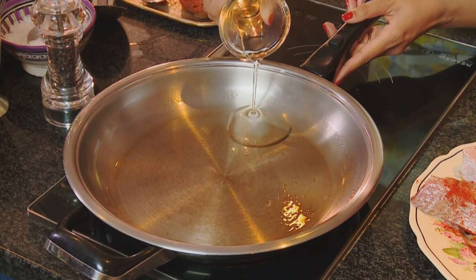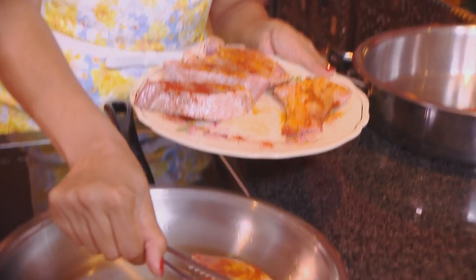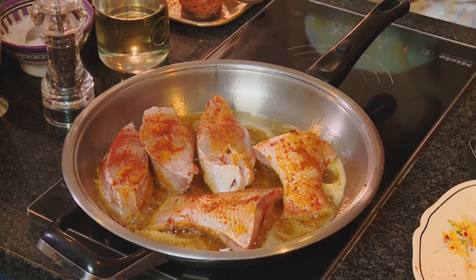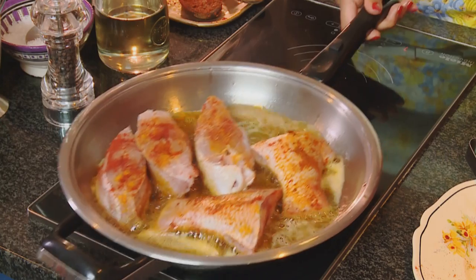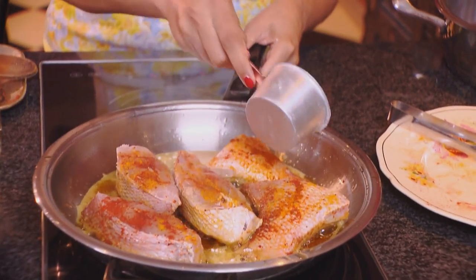I'm going to fry this off in some hot oil. The pan's heated up already — sunflower oil going in and I've greased the pan with non-stick spray just to prevent the fish from sticking, and in goes the fish. The important thing about frying fish is not to move it around too much, as this can cause the fish to break. If it does start to splatter, just add a little flour to the oil and this will prevent it from splashing. Time to turn the fish over — always make sure you do that when it's golden brown.